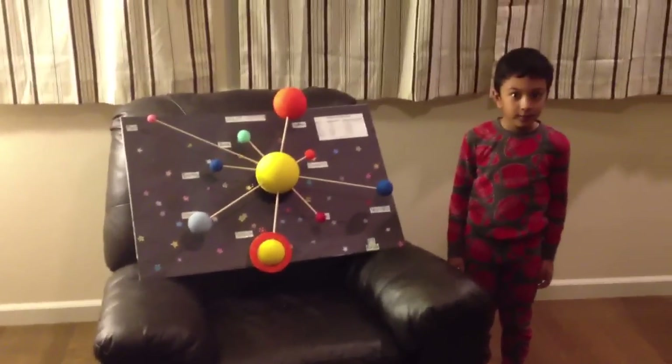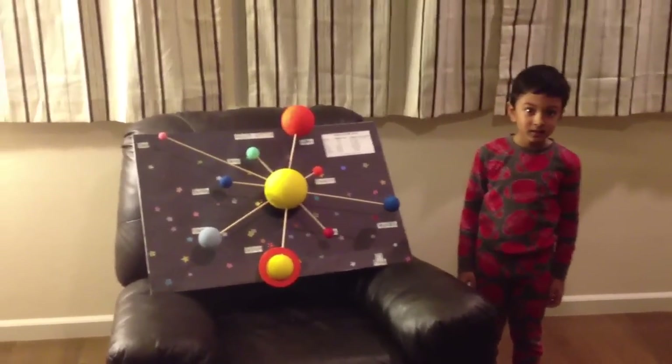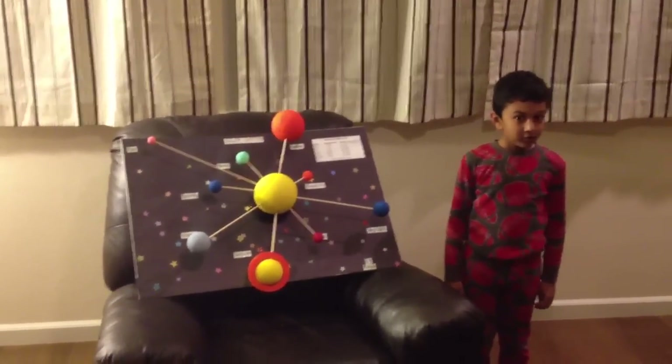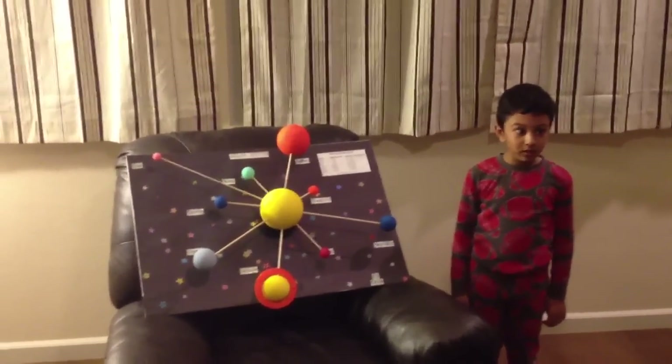Then we put toothpicks in Saturn. Then we wrote down all the names.